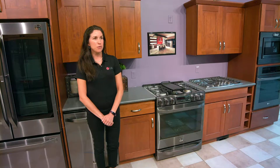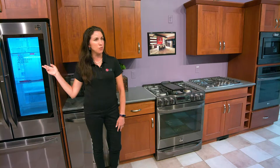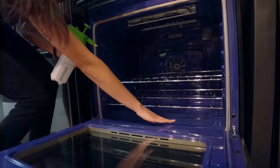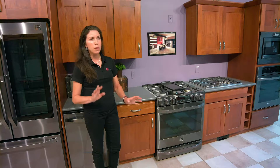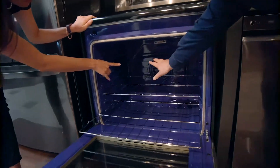We also offer the InstaView refrigerator — knock on the door twice to illuminate the panel and look inside to see what you want without having to open the door. Another innovation is with our ranges. We offer EasyClean technology. If you have food that spills over in your oven, you don't have to scrub or wait for hours to get it clean. All you do is spray with some water, click the feature, wait about 10 minutes, and the steam helps clean it up right away. Another feature LG offers in our ranges is ProBake technology, which ensures even baking on every rack every time.